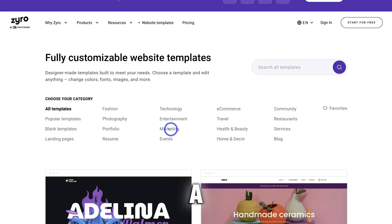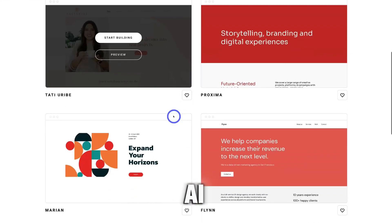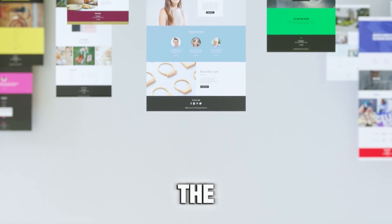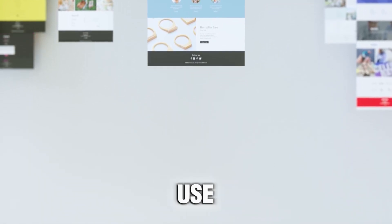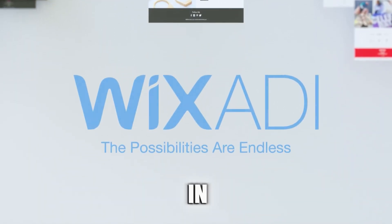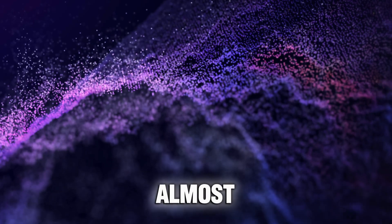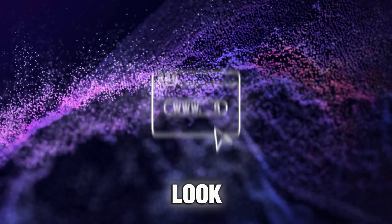After you have signed up, the next thing to do is pick a template you want to customize, or use AI assistance if it's available on the platform, such as Wix's ADI. The AI is often easier and faster to use, but it offers less flexibility in customizing your website, while the template gives you more control over almost every aspect of your website's look and feel.